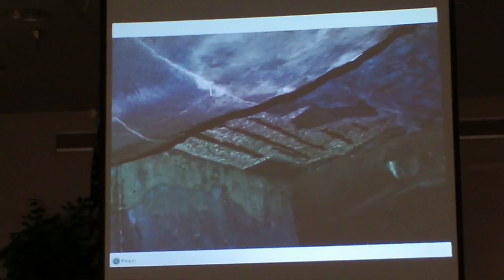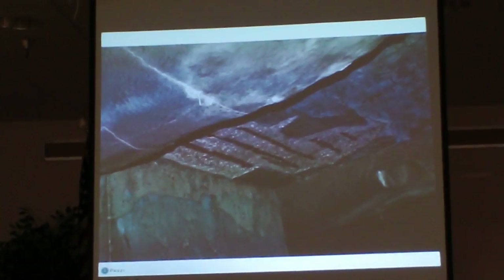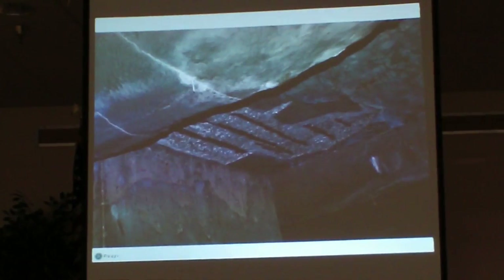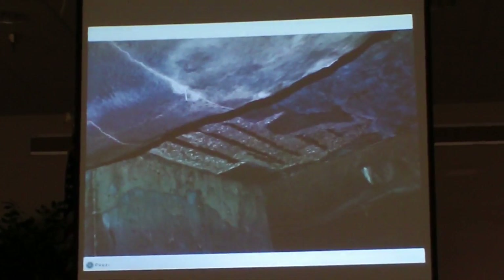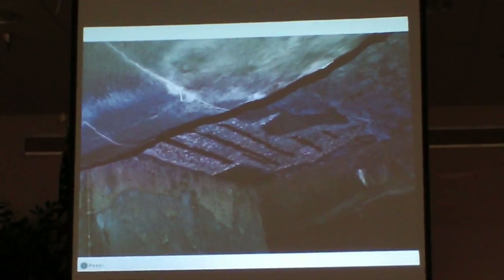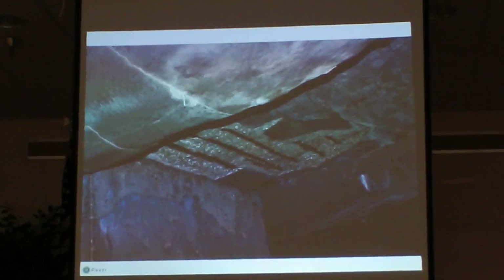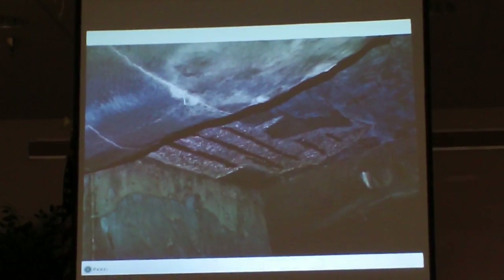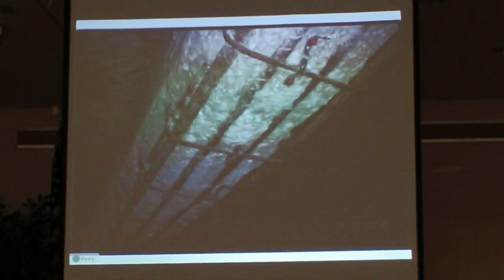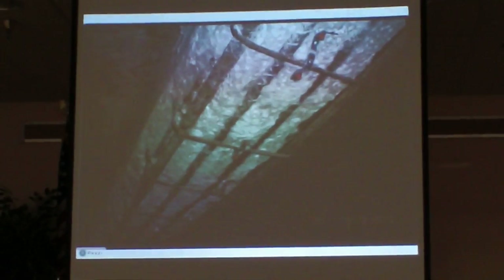Tests have shown that high chloride concentrations exist well inside past repairs, indicating that these repairs provide no long-term protection of the reinforcing steel. Applying gunite or cement patches does nothing to stop the corrosion or increase the load-carrying capacity of the bridge. The gunite patches have spalled off and exposed the reinforcing steel again. The deterioration of the superstructure is irreversible and would only get worse.